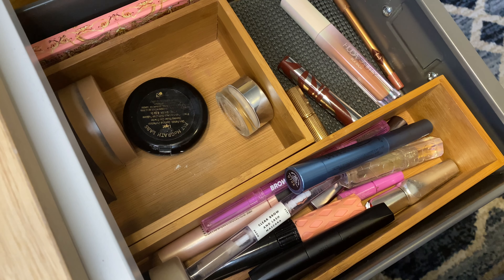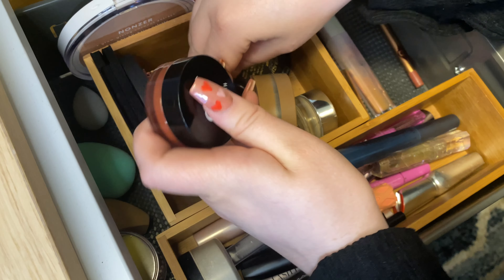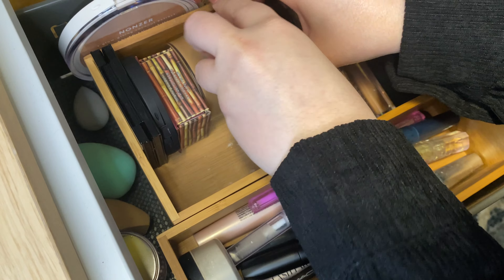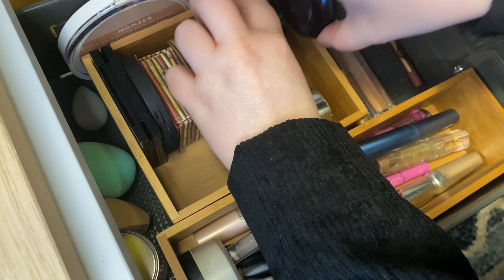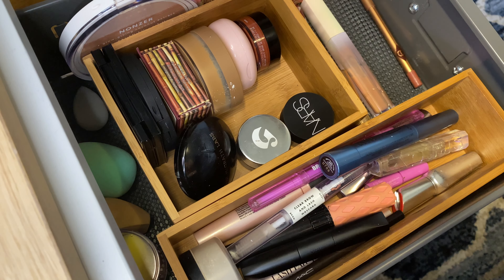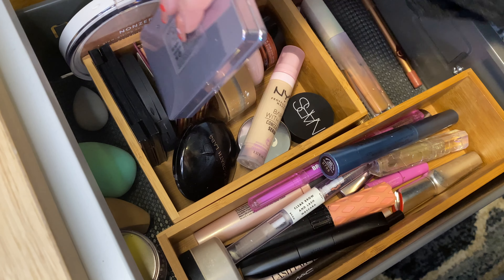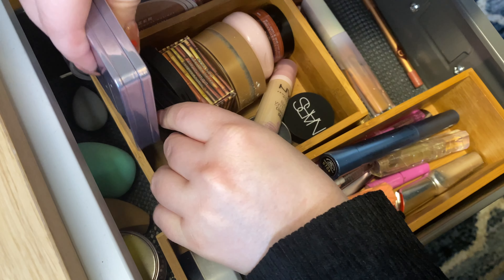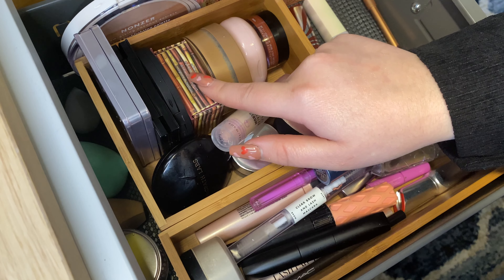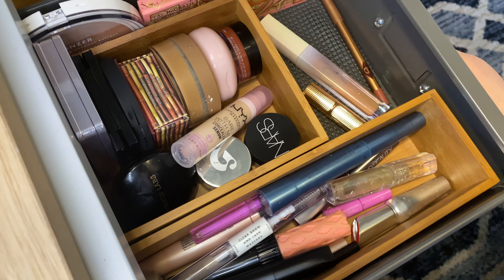I'm going to start off by putting everything in and then seeing where we're at. So I'll put in the powder, the concealers, and my Rare Beauty blush. The powder can't fit standing up, so I'll lay it here. I think everything is fitting pretty well — we have my complexion products, powder, bronzer, blush, highlighter, and a little palette, and then we'll add in some lip products.